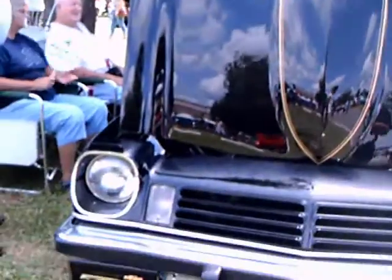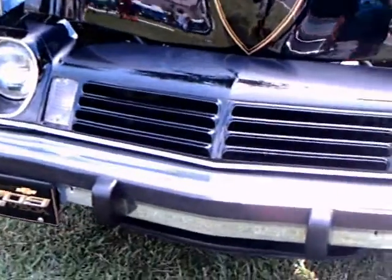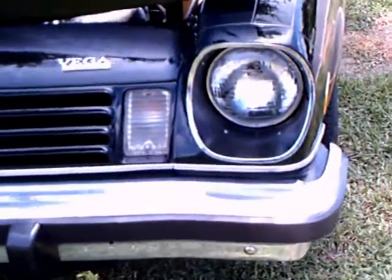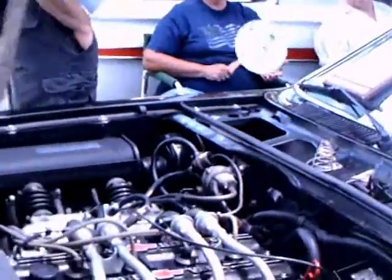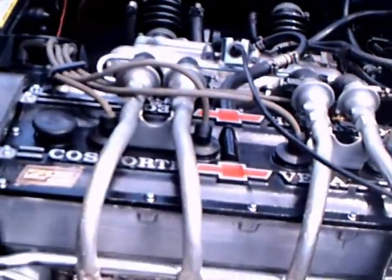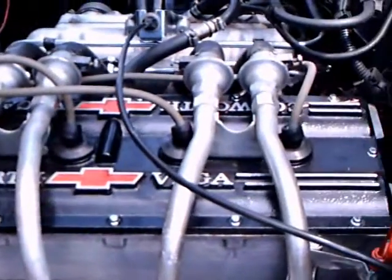This is a 1975 Cosworth Vega, a very rare car, and when you see the price you'll probably figure out why — it's about $900 less than the Corvette of the same vintage. So it was very expensive.